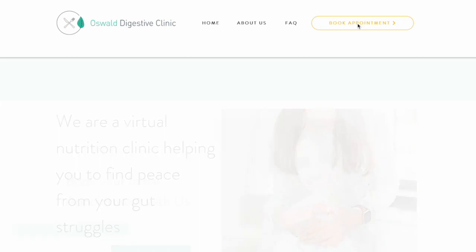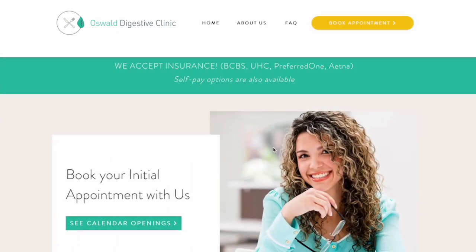Before we dig into that, I just want to introduce myself. I'm Marci Vaskey, a functional medicine nutritionist specializing in gut health. If you have gut issues, or know somebody you love that has gut issues, I'll link our website below where you can make an initial appointment. Or if you want to do some reading and more research on gut health, I'll link our free guide: five ways to improve your gut.